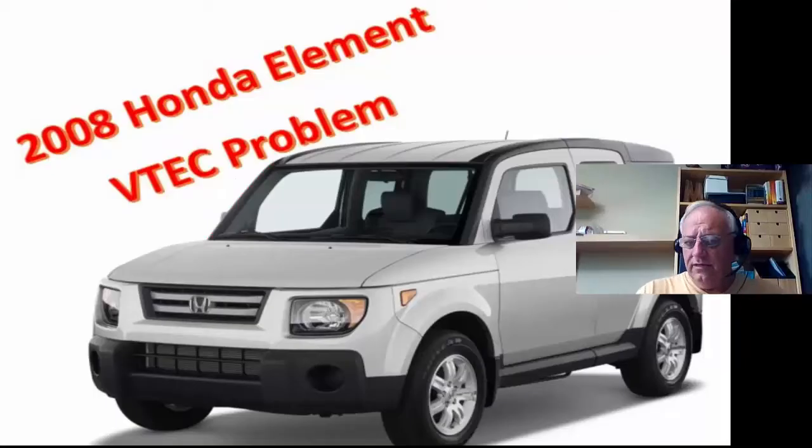This time out we're tackling a 2008 Honda Element with a customer complaint of an intermittent check engine light. The shop that's working on it has replaced the VTEC solenoid and apparently they've done a repair on a ground wire which we haven't looked at yet. We're going to start off by scanning it for codes and see where that takes us.